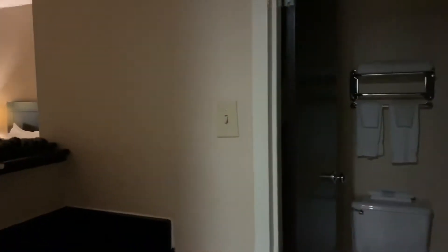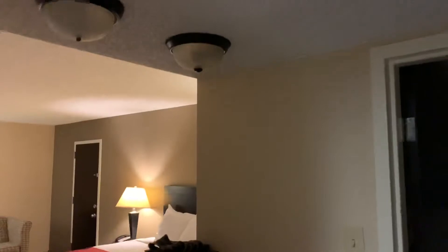Ignore that slamming, sorry. So you come in, there's this little area right here for getting dressed.